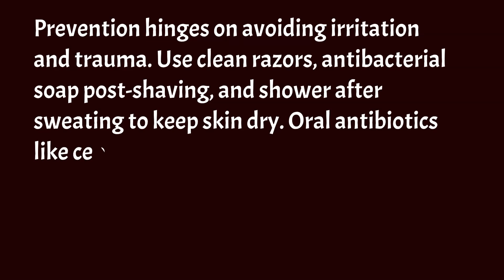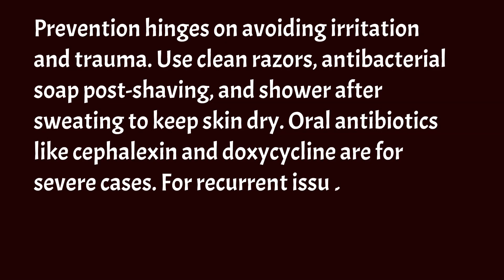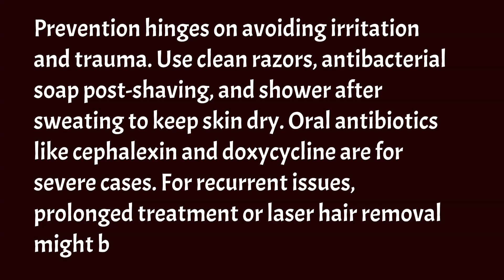Oral antibiotics like cefalexin and doxycycline are for severe cases. For recurrent issues, prolonged treatment or laser hair removal might be necessary.